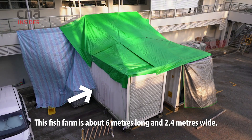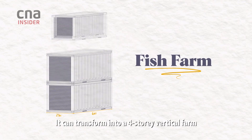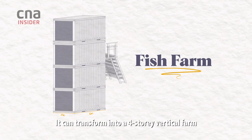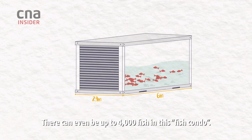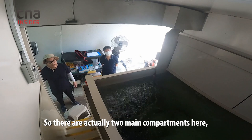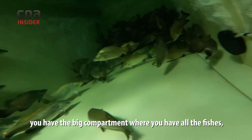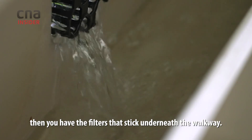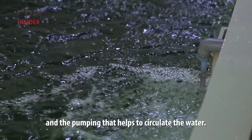This fish farm is about six meters long and 2.4 meters wide. It can transform into a four-story vertical farm. There can even be up to 4,000 fish in this fish condo. There are actually two main compartments here: the fish compartment where you have all the fishes, then the filters that sit underneath the walkway, and the other side is where you have the mechanical filter and the pumping that circulate the water.